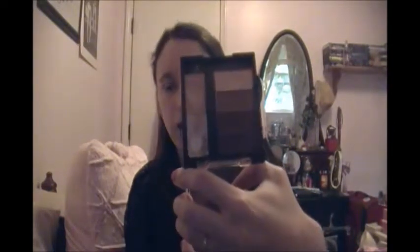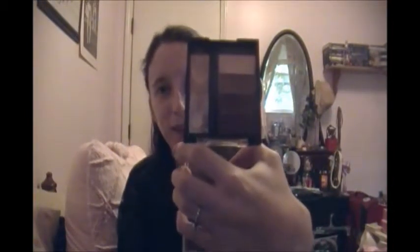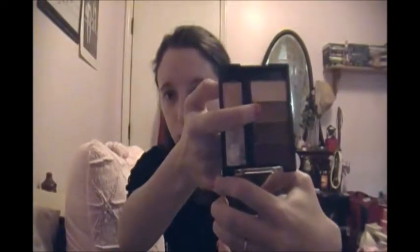The next thing I want to talk about is the NYC Individual Eyes Palette created for brown eyes, in the shade Union Square. As described in the blog post I will link below, it includes a primer, a cream highlight, and an off-white cream shade that's matte, and a matte light brown that I like to use for a transition color.